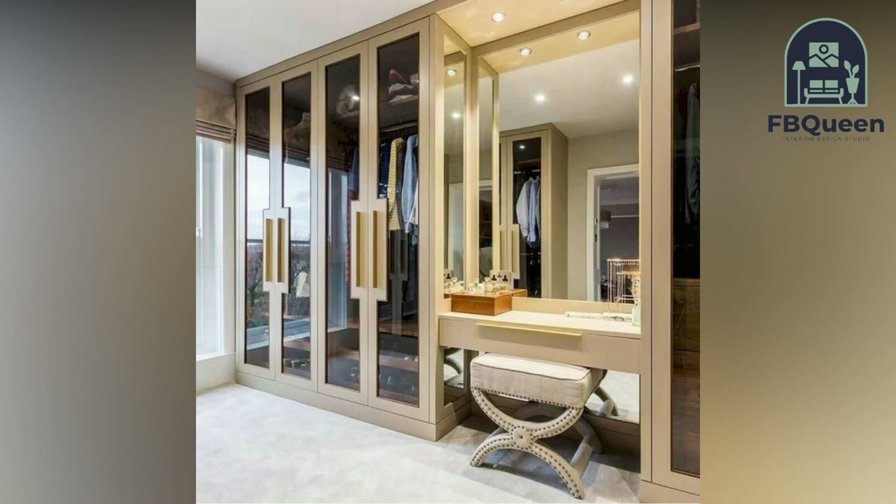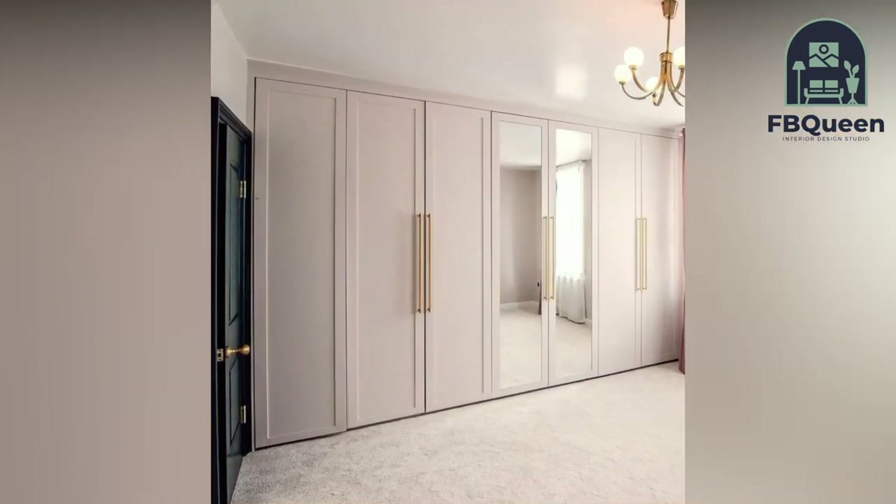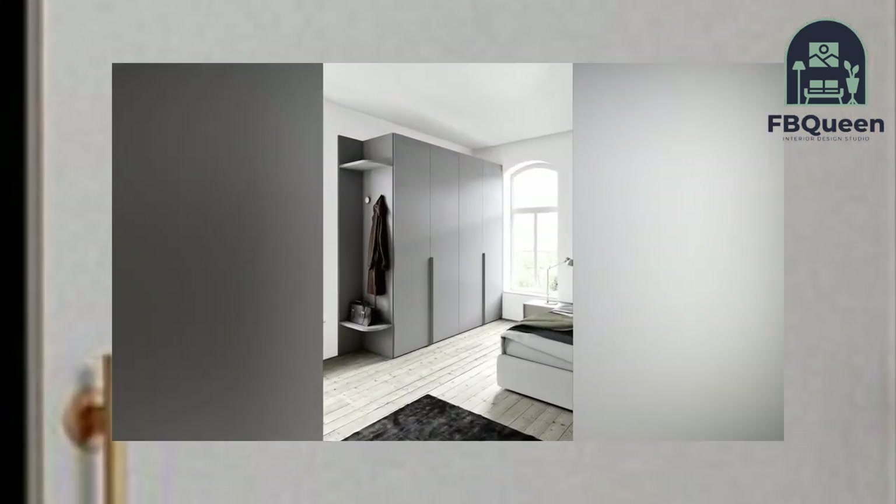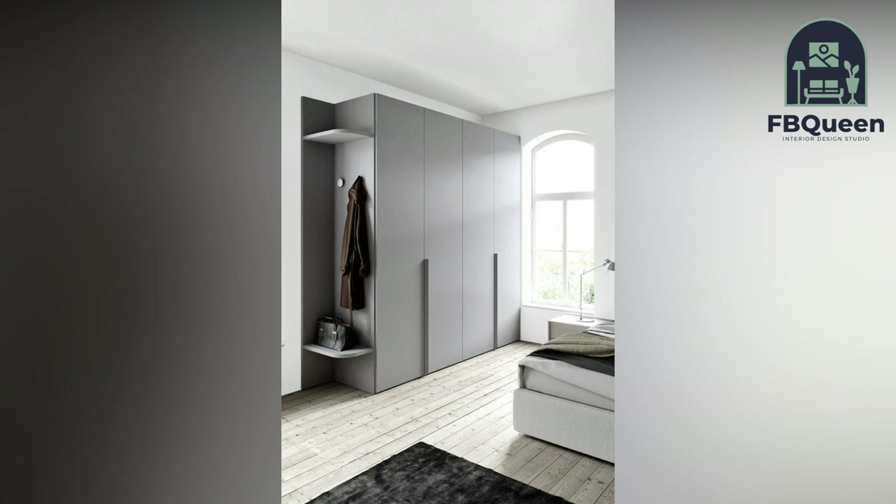Number two: bedroom cupboards alongside the bed. If you are a get-up-and-go type of person, this design is for you. These are cupboards placed right next to the bed, making it much easier for you to access them — whether when you wake up or when you are going to bed.